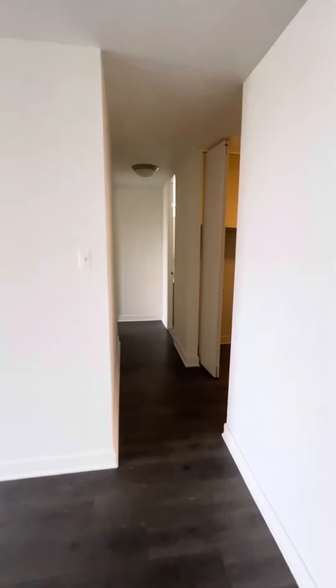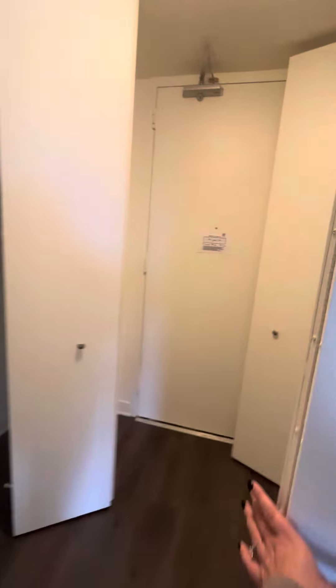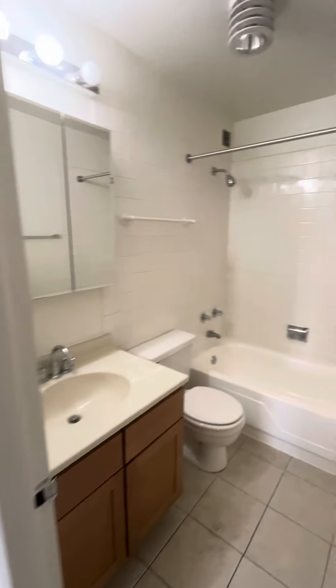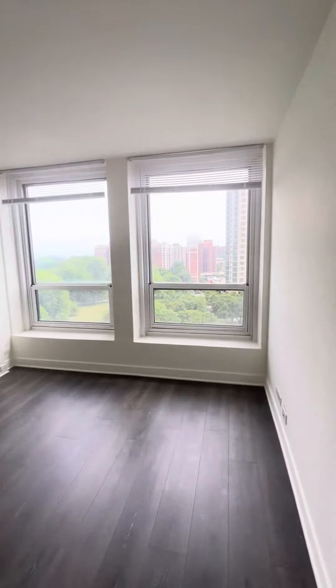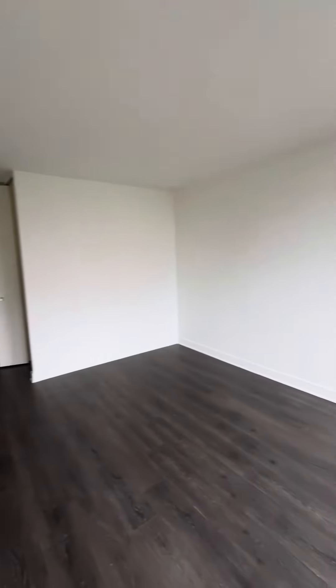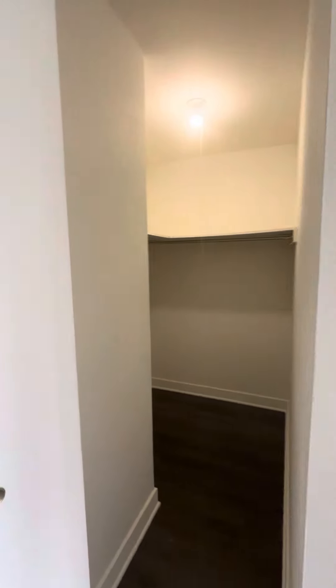The other bedroom is on the other side of the apartment. Just to give you another idea for the entryway, I have these doors open. There's the second bath and the second bedroom, which is also large enough for a queen or king size bed, and another walk-in closet.